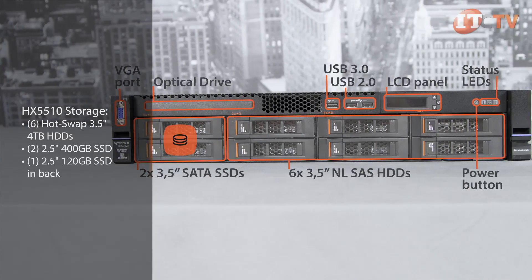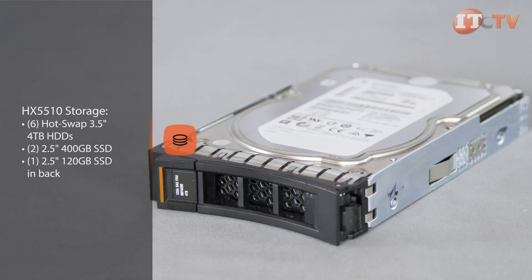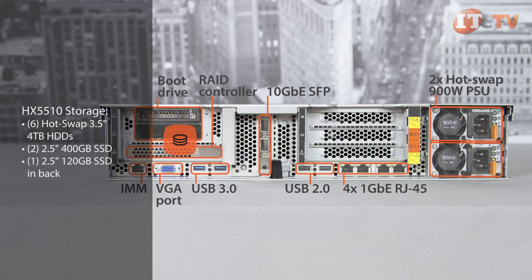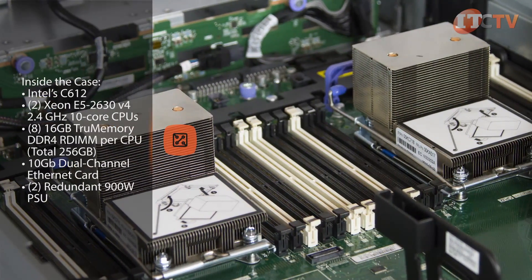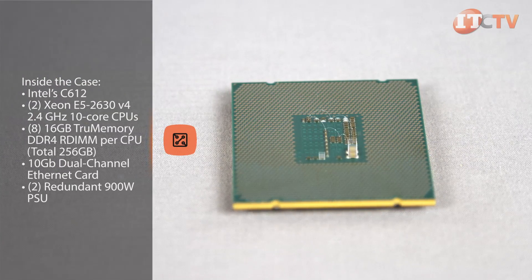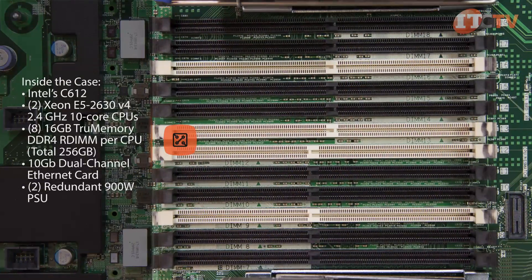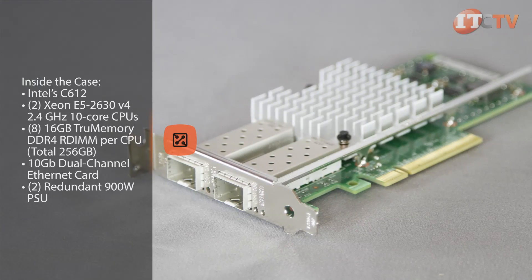The faster front-mounted SSDs provide quick access to recently accessed files — the performance tier — while the 3.5-inch HDD drives offer cost-effective storage for seldom used files — the capacity tier. A single 2.5-inch 120-gigabyte SSD is mounted in back for the boot device. Inside the case, the Intel C610 chipset supports two Xeon E5-2630 V4 2.4GHz 10-core processors and eight 16-gigabyte TruMemory DDR4 RDIMM modules per processor, for 256 gigabytes of total memory with 16 modules. There's a 10-gigabit Ethernet card in back, which is standard, and two redundant 900-watt power supplies.